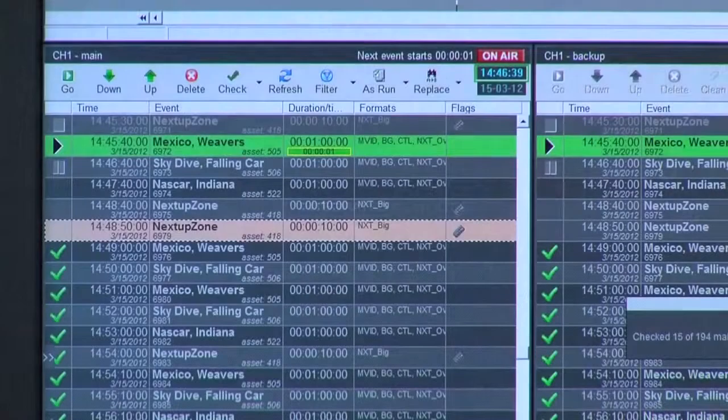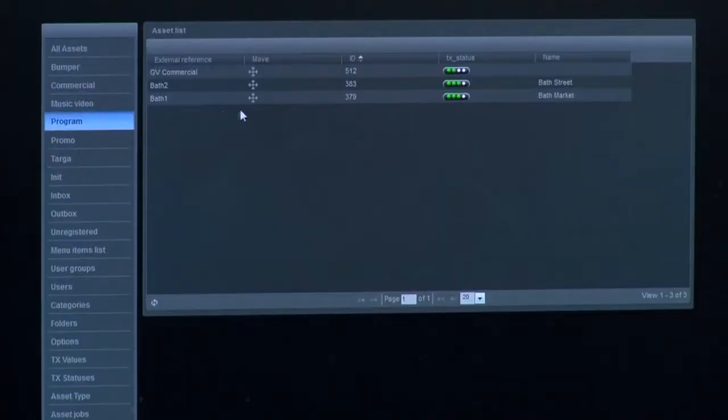We have GV Edge. GV Edge is our integrated playout system, and we have new software enhancements there for cross conversion, playout control, simulcast, loudness processing and monitoring.